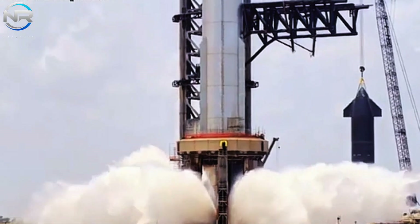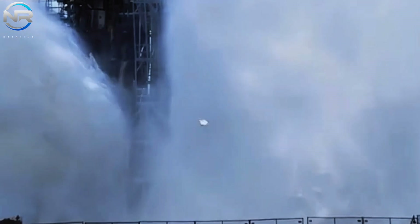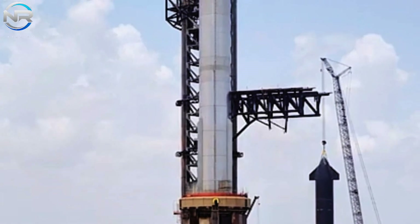For space enthusiasts, the six-legged orbital launch system, complemented by a robust water floating system underneath, has emerged as a familiar fixture. This combination has proven to be highly effective.